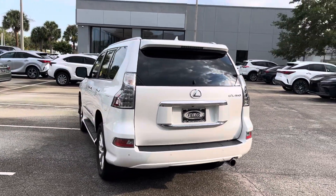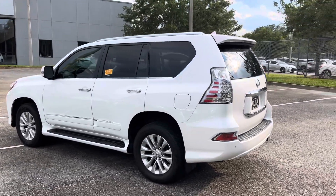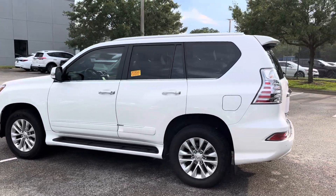The prior owner, one of our long-term clients, is very meticulous on how they care for their vehicles. All services have been performed by the book by our dealership.